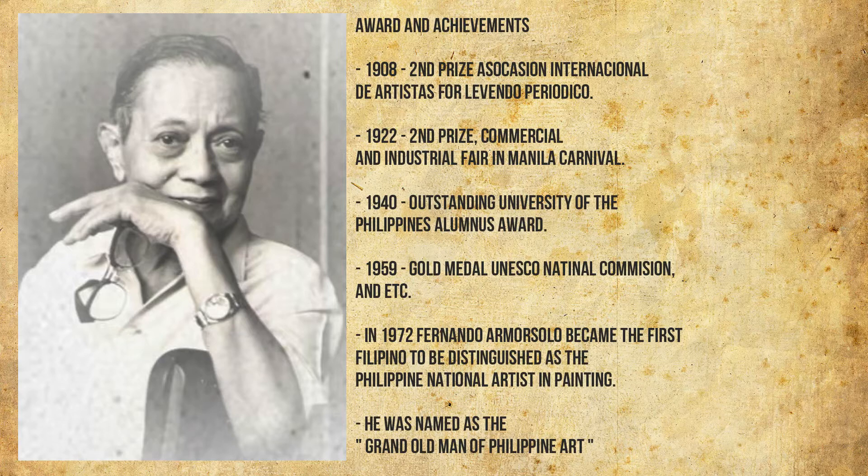Awards and achievements: 1908 Second Prize, Asociacion Internacional de Artistas for Livendo Periodico; 1922 Second Prize, Commercial and Industrial Fair in Manila Carnival; 1940 Outstanding University of the Philippines Alumnus Award; 1959 Gold Medal, UNESCO National Commission. In 1972, Fernando Amorsolo became the first Filipino to be distinguished as the Philippine National Artist in painting, and was named the Grand Old Man of Philippine Art.